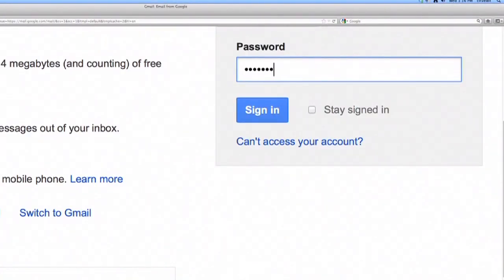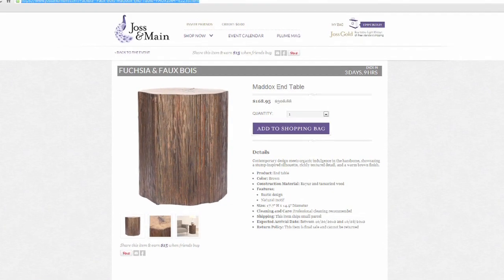I love these daily deal sites where on any given day you can just open your inbox and see what's on sale that day. And they're especially good if you've got something specific in mind, which is why I was so excited this morning when I opened my inbox and I saw this sale from Joss & Main.